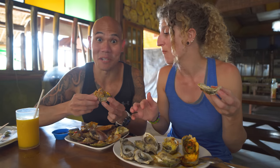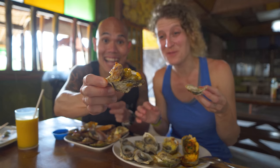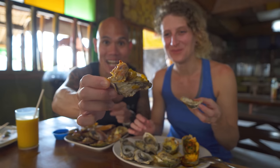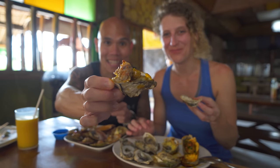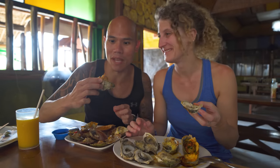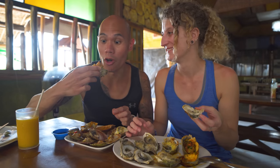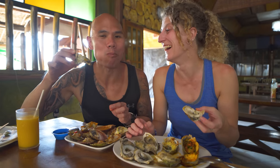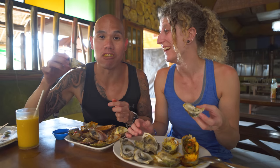You always gotta have your ultimate talaba bite — the baked spicy, the baked honey butter, the steamed, as well as scallop on top for good measure. That's a lot of oyster!